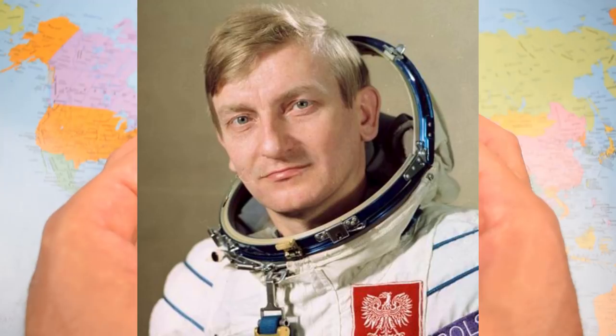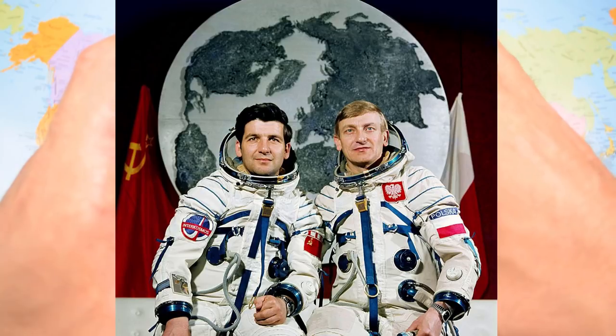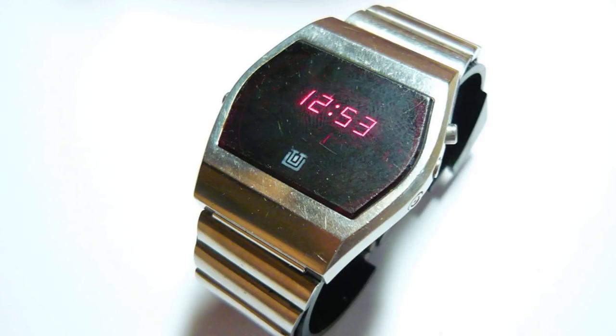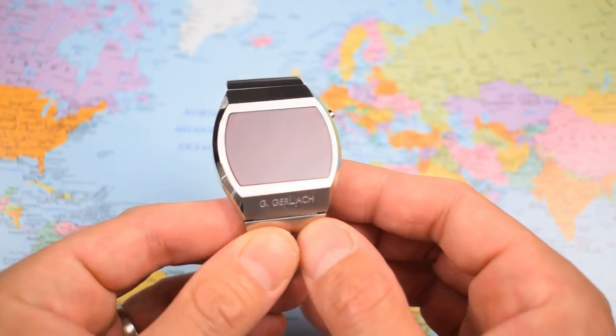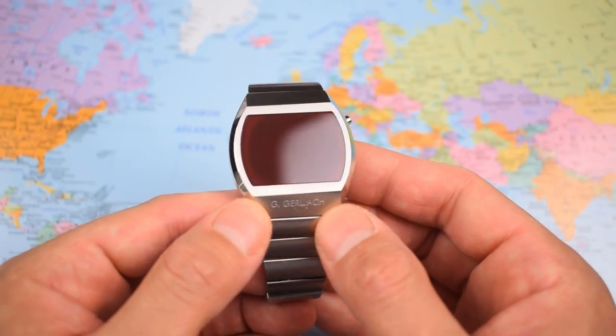A Polish chap called Miroslav Hermaszewski went to space on Soyuz 30, part of the Soyuz series of missions in June 1978. Here is a picture of Miroslav — he's the chap on the right, and on his wrist you'll see a decidedly 1970s-looking digital watch. It was a Polish-made Uritra Varel containing the latest, for the time, Sanyo LED module. The battery in the Uritra lasted about two weeks, which was fine for Miroslav because his mission only lasted about eight days. He went on to become a national hero, and now the watch on his wrist can be bought in the form of this Gerlach Cosmonauta.